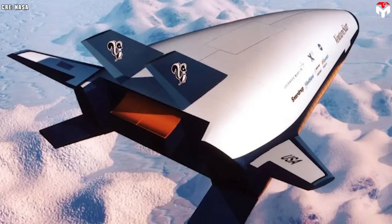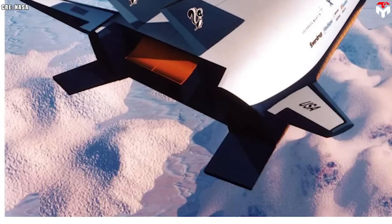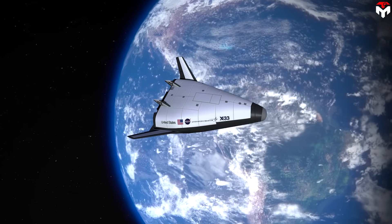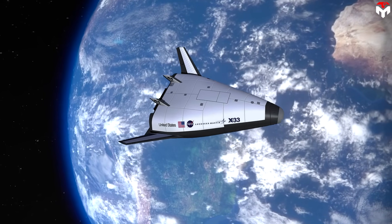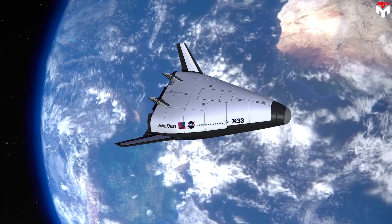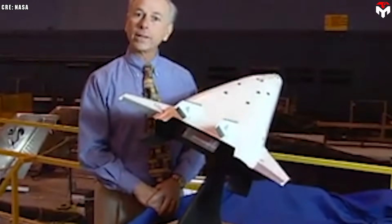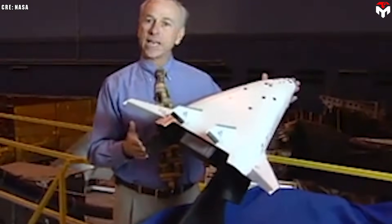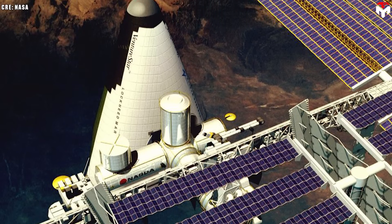Meet the X-33 Venture Star — a proposed uncrewed, subscale technology demonstrator for a suborbital space plane, developed by NASA and Lockheed Martin during the 1990s. The X-33 served as a technology demonstrator for the Venture Star orbital space plane, which was intended to be a next-generation, commercially-operated reusable launch vehicle. The X-33 was designed to flight test a variety of technologies NASA considered essential for single-stage-to-orbit reusable launch vehicles, or SSTORLVs.